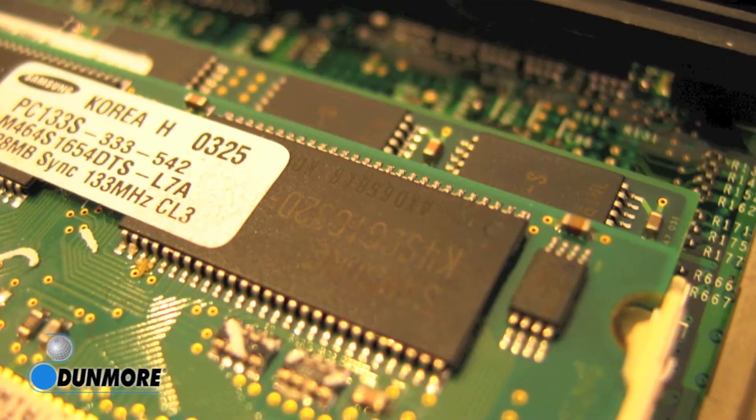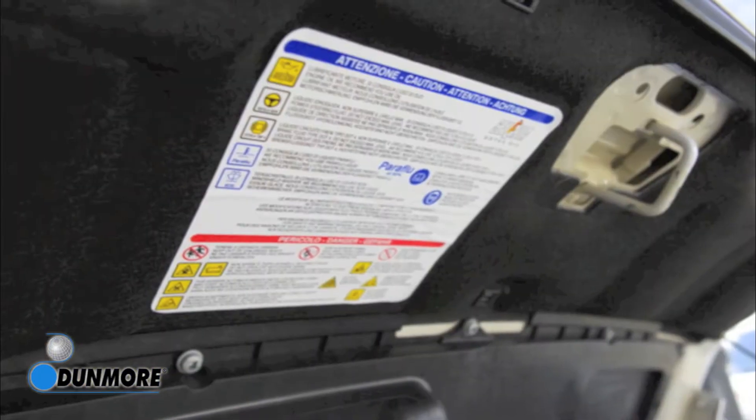These include aerospace, building and construction, electronics, graphics, and solar, to name just a few.